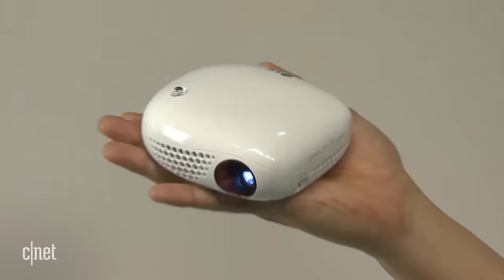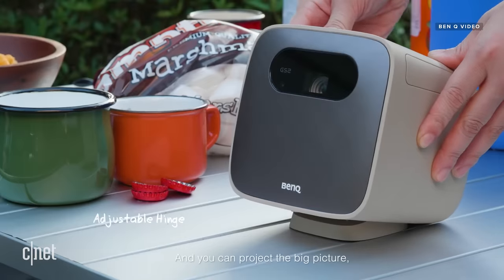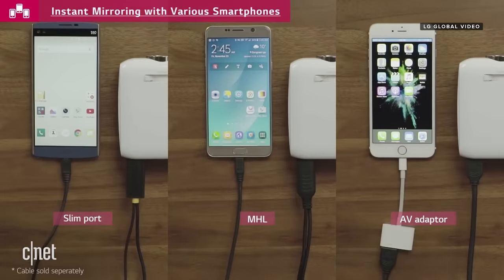There are a handful of important features to consider when shopping for any projector. With portable models, consider battery size — if you want to watch a movie and the battery only lasts an hour, that's not great. Also check what streaming ecosystem the projector has; only a handful run the full Android TV.